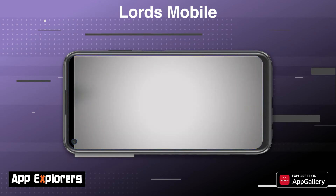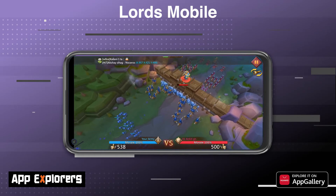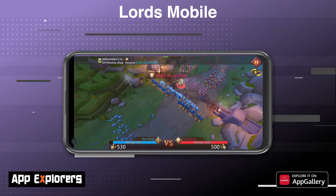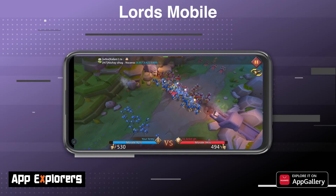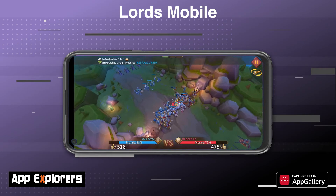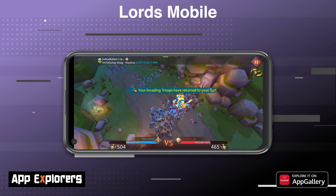Players can join guilds and help each other with build time and research time to earn additional rewards. There are over 47 characters to choose from — they are known as heroes, and each one has a unique skill set with attributes you can upgrade over time. Although the game is free to play, there are loads of in-game items you can purchase and unlock, and in later stages of the game you will need to spend a few Rand if you don't want to wait for the mandatory upgrade times to unlock items.